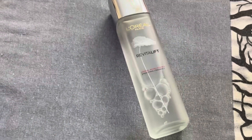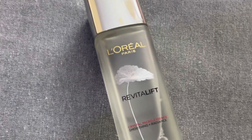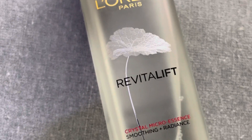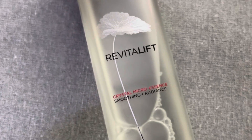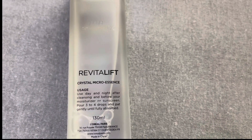Step number 2 — taking care of the skin post-cleansing is extremely important. Adding nourishment to the skin is a must, for which I am using the L'Oreal Paris Crystal Micro Essence, which is one of my favorite products. It contains salicylic acid that helps accelerate skin renewal and mildly exfoliates the skin. Salicylic acid is a great ingredient that refines pores and the texture of the skin.